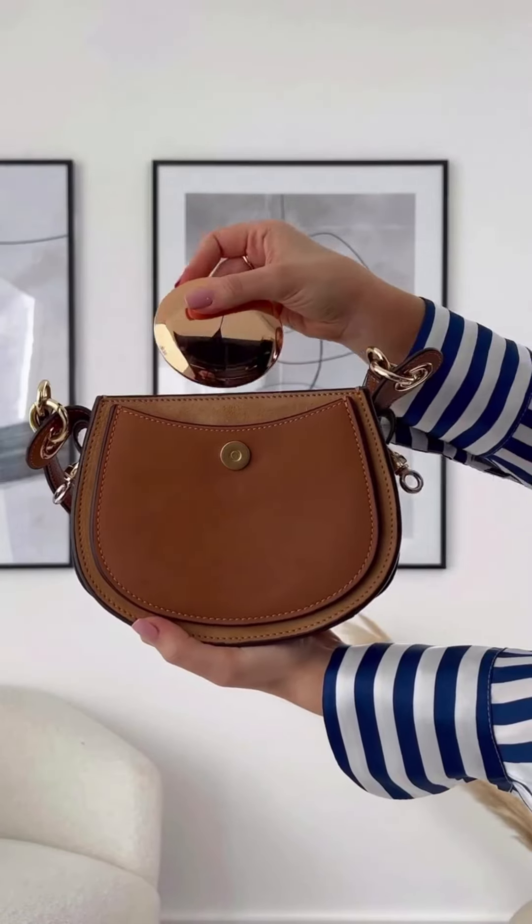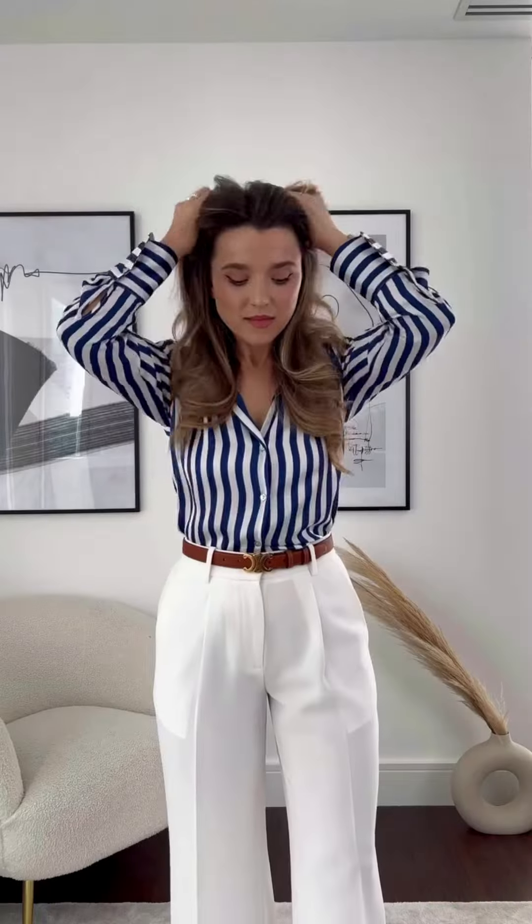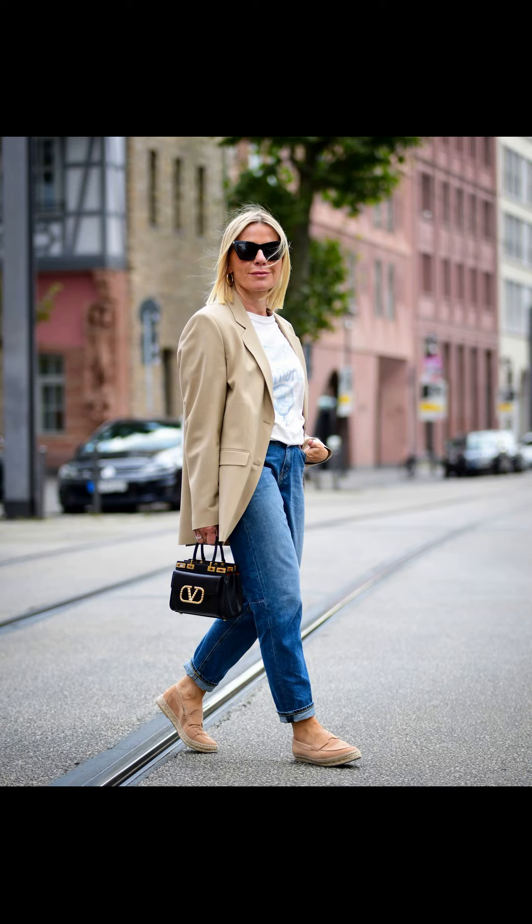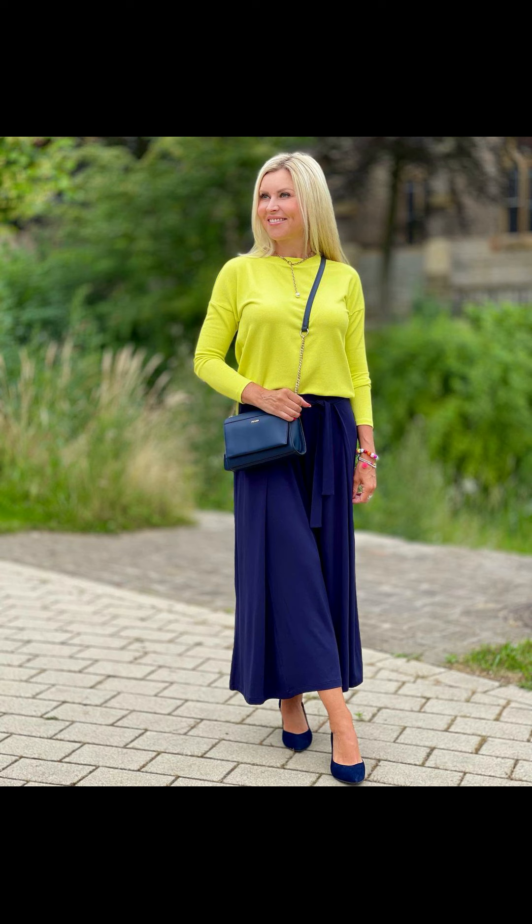If you are looking for something a little more daring, you can't go wrong with leather. A leather moto jacket paired with a skirt and over-the-knee boots is the perfect edgy winter look. You can also add a statement scarf or hat to keep your head and neck warm.